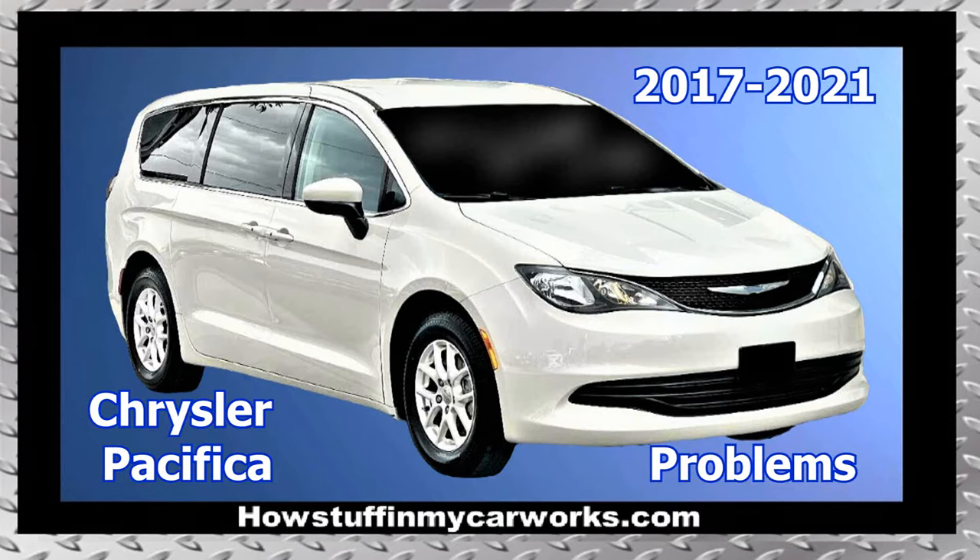Hi everyone! In this video, I will mention 10 common problems that Chrysler Pacifica minivans are prone to experience.